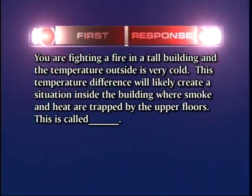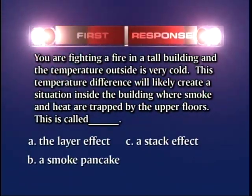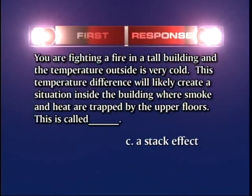You're finding a fire in a tall building and the temperature outside is very cold. This temperature difference will likely create a situation inside the building where smoke and heat are trapped by the upper floors. This is called: A — the layer effect, B — a smoke pancake, C — a stack effect, or D — a smoke sandwich. The answer is C: a stack effect.